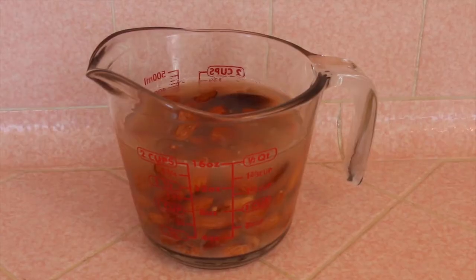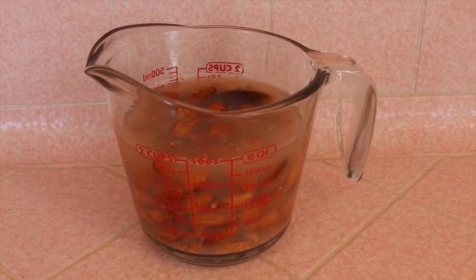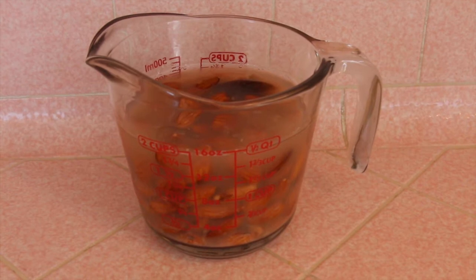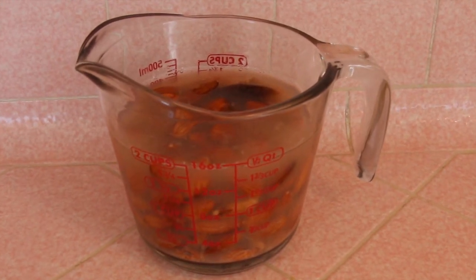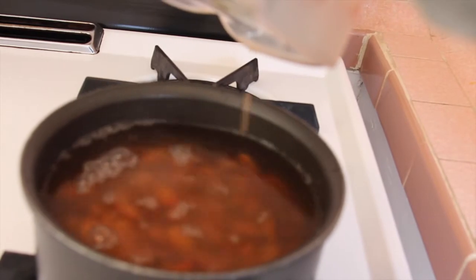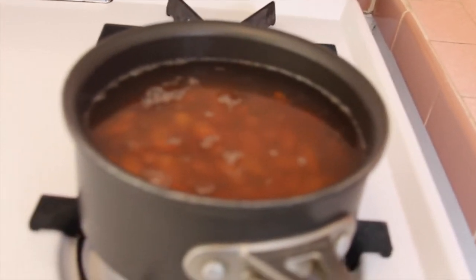The last almond milk I'll be reviewing is homemade almond milk. I actually decided to make two batches and I'll show you how I made them. To make the almond milk, I put two cups of raw almonds and two fresh dates in a measuring cup, covered them with water to soak overnight. Then I split the almonds into two batches and put half into boiling water for a minute or two to loosen the skin.